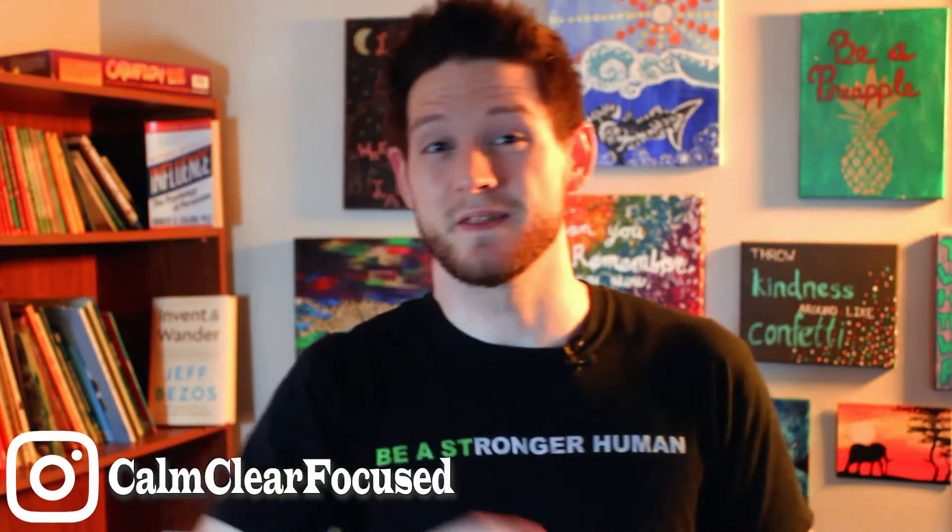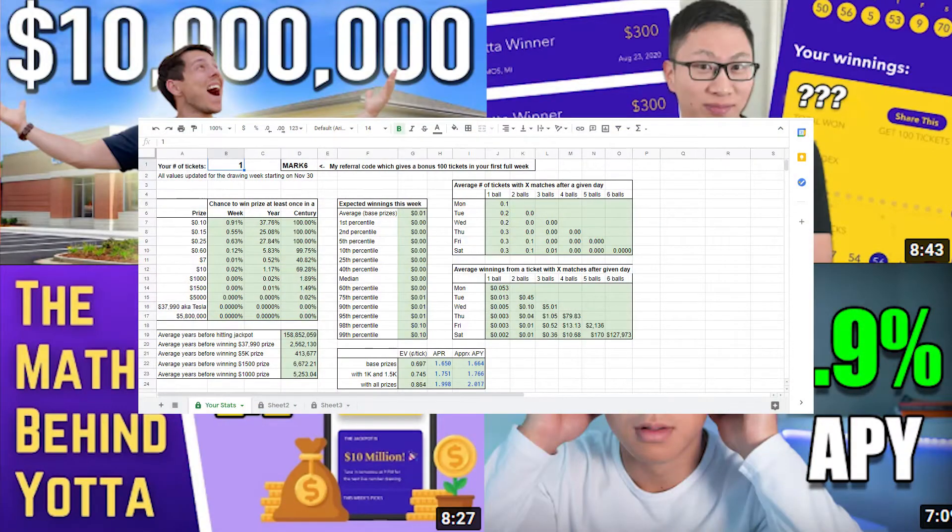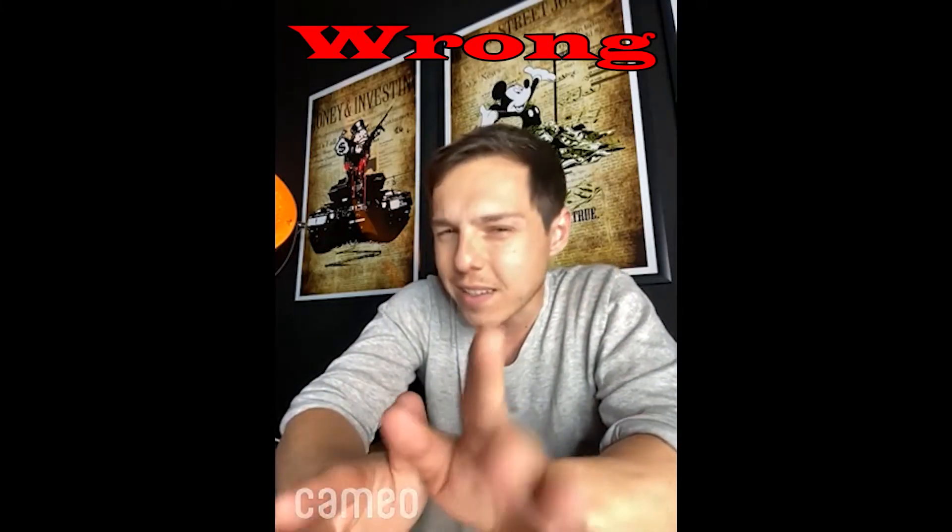What's up, Opportunity Cost Investors? This is the first video to ever reveal an expected return using Yotta Savings. I know there have been videos and posts about it in the past, but they're actually all wrong. Even now, the interest rate is still around 2% give or take, so it's worth it. In this video, I'm going to show you why and then show you what the actual expected return is.